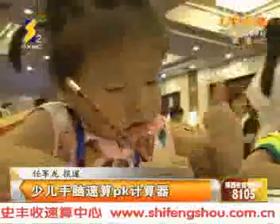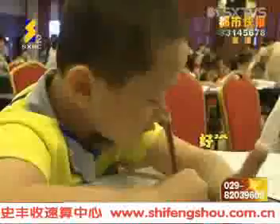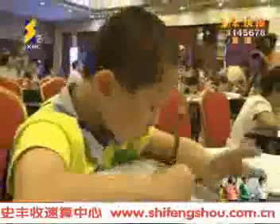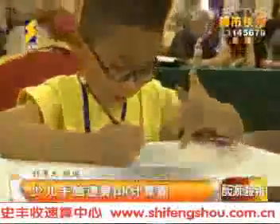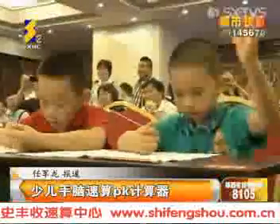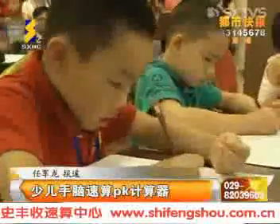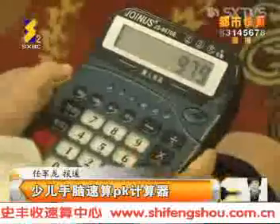Let's first take a look at their posture during calculation. Holding a pen in the right hand and the left hand constantly moving, it seems as if they can count out the answers simply by pinching their fingers. If you did not witness this scene personally, you may actually think that these kids are extremely tense. This is only a difference in habit among children.